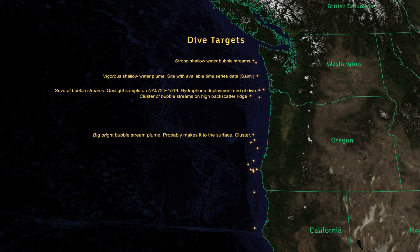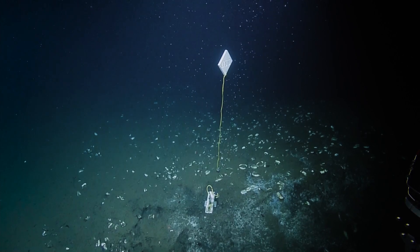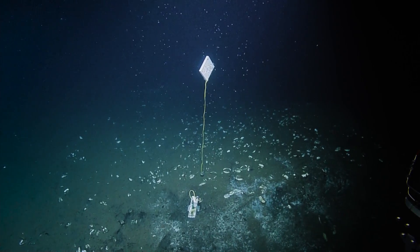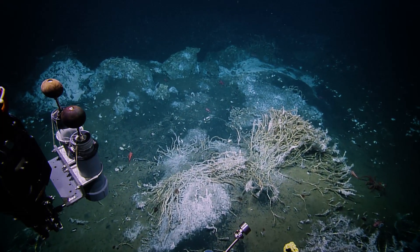Right now we want to do a baseline of this whole system to know what it looks like right now, so there's a chance for comparison if there are changes or to understand how fast it can change over the years.